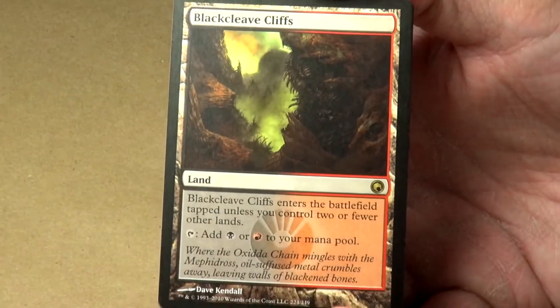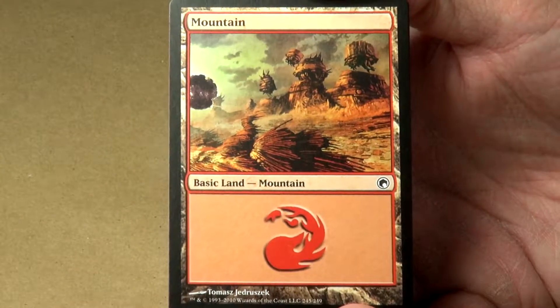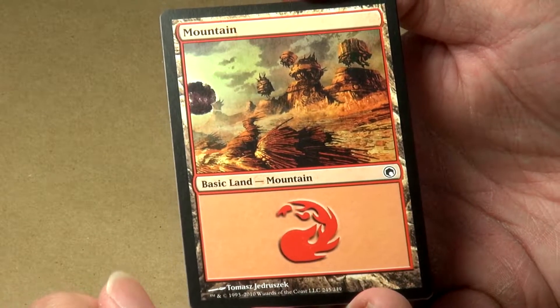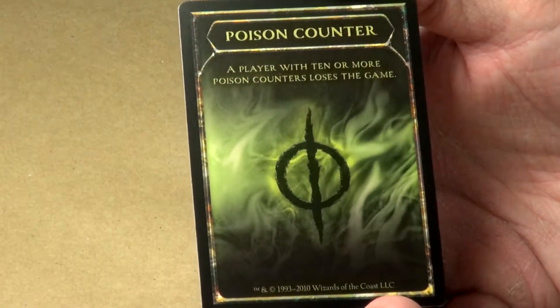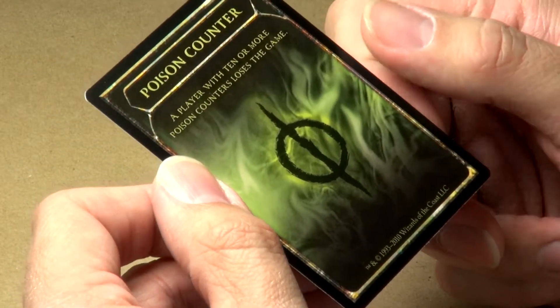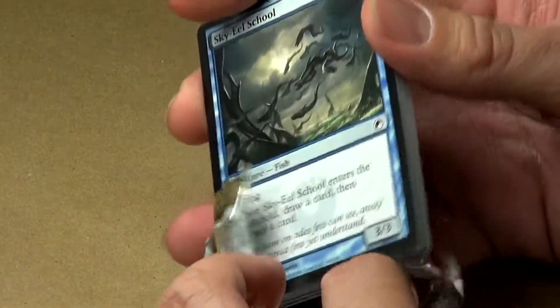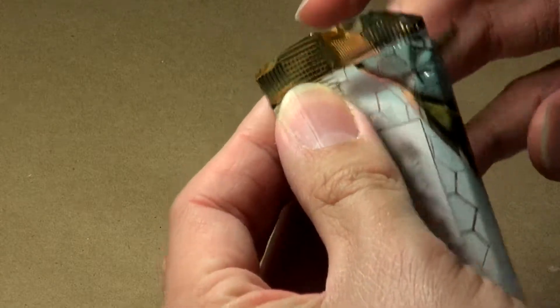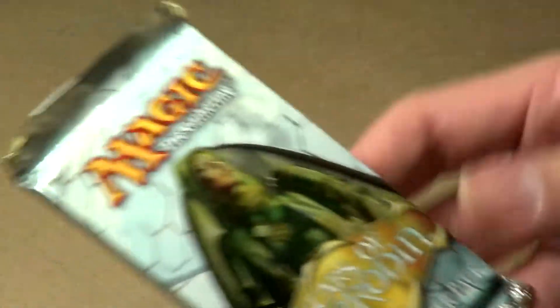Not a huge fan of lands being in the rare category, but it's not that bad. We don't have a foil this pack, but we do have a mountain — interesting looking mountain — and a poison counter. I don't think I've ever actually seen an actual counter for poison before. Generally speaking, what I do is tend to put the cards back into the packaging so they stay nice and crisp and clean until I get to the point where I'm actually going to sort them into alphabetical order and put them into a binder.